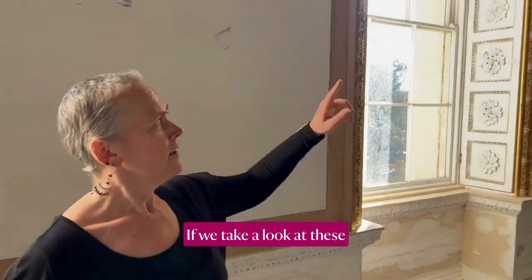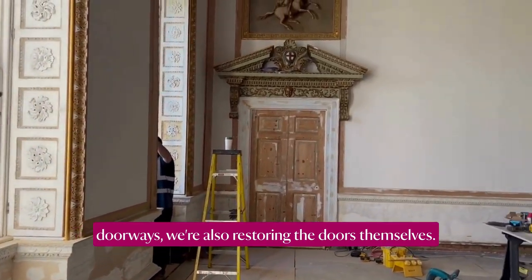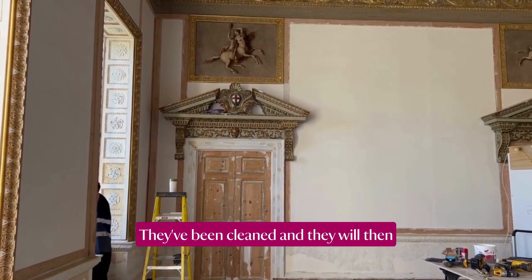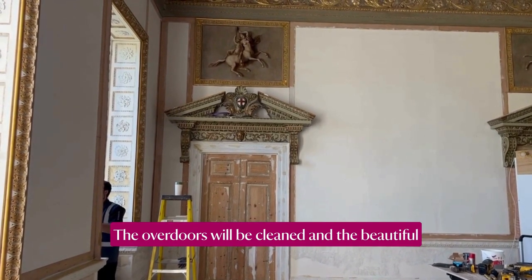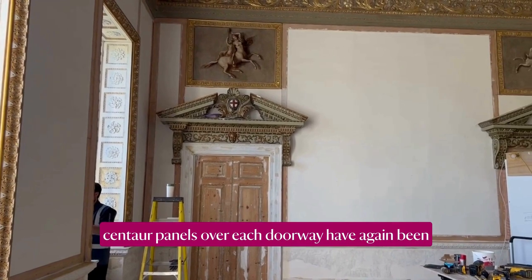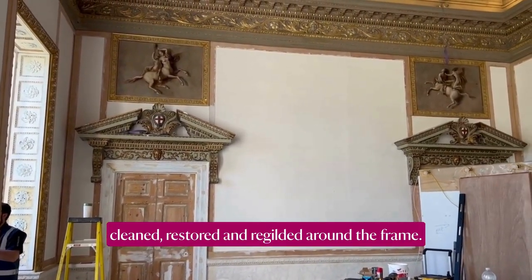We're also restoring the doors themselves. You can see the beautiful central panels over each doorway have again been cleaned, restored, and re-gilded around the frames.